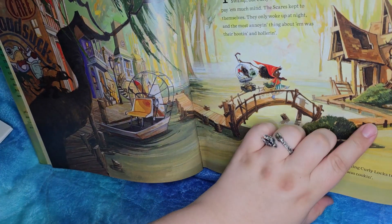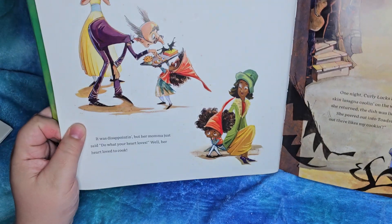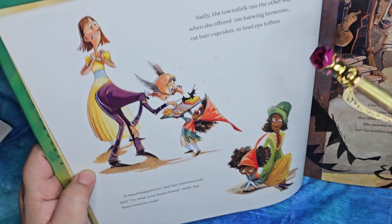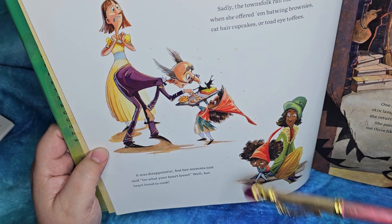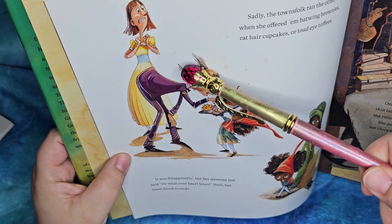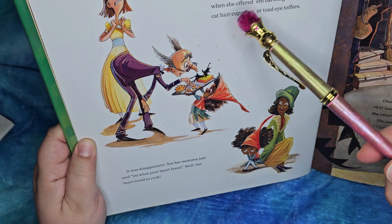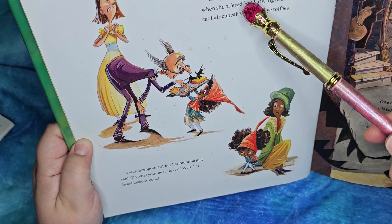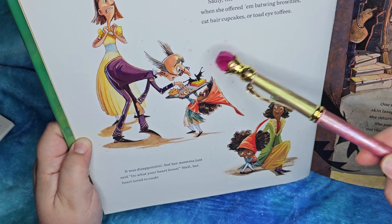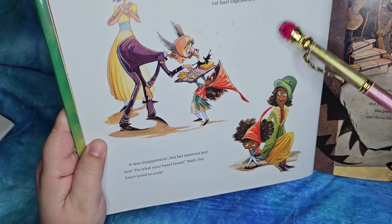They've got a drying line with a yellow dress and a blue shirt. Oh look at these folks — do they look happy? Mm-mm. She looks positively terrified, and he's not so sure. Sadly, the townsfolk ran the other way when she offered them bat-wing brownies, cat-hair cupcakes, or toad-eyed toffees. Aww.